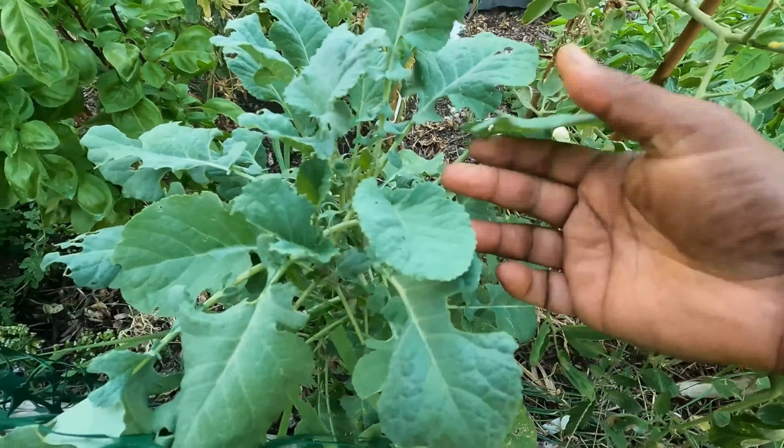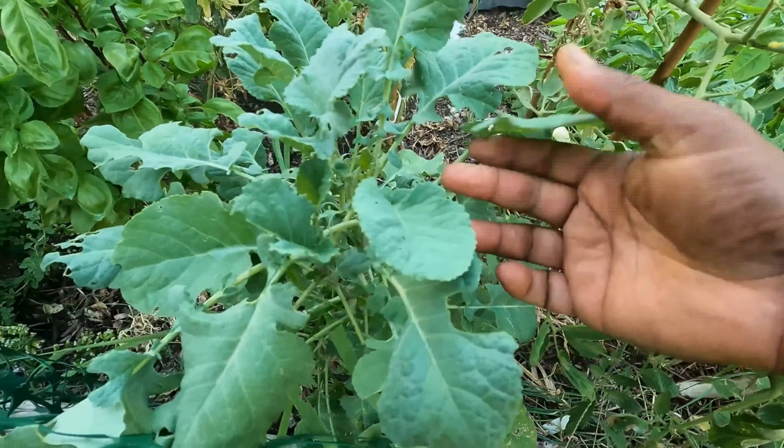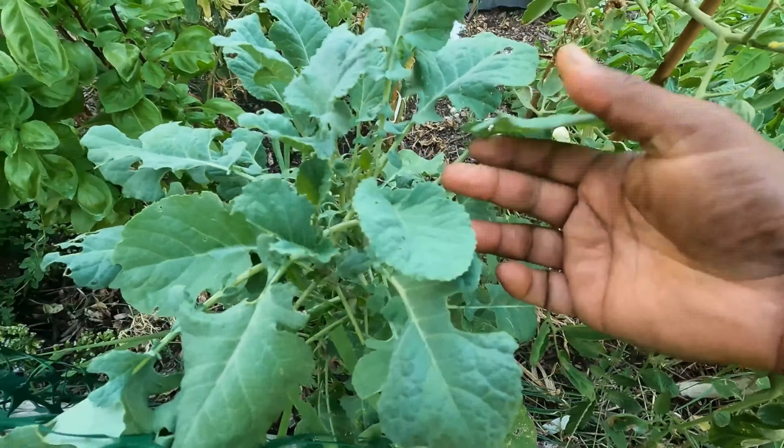I just started growing this last year, but this is my Malabar spinach — it absolutely thrives in the heat. Just a warning: do not compost it, it will grow back everywhere in places you don't want it to. Next we have Ethiopian cabbage, a non-heading type of cabbage that is honestly more similar to a collard green, but it does really well in the heat.